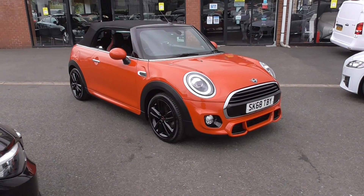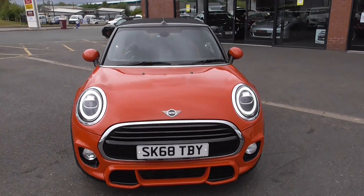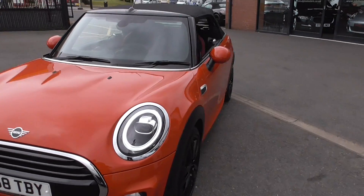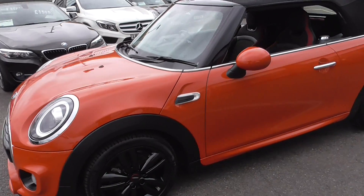This one is finished in Solaris orange metallic paintwork. That looks absolutely fantastic — it's the first one we've had in this colour and it looks superb.